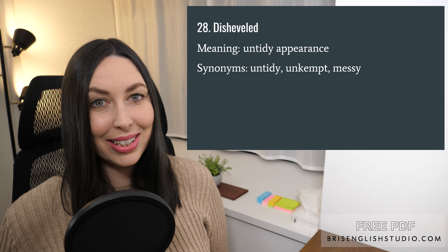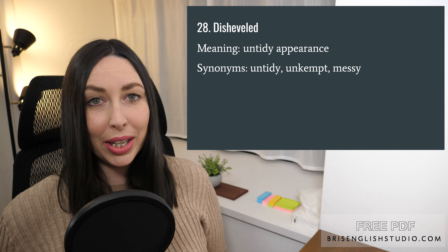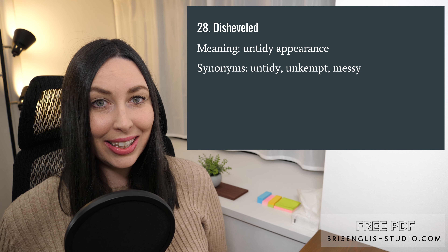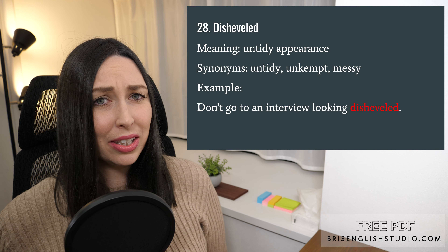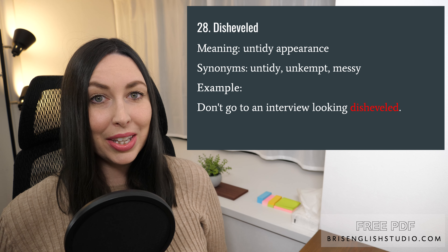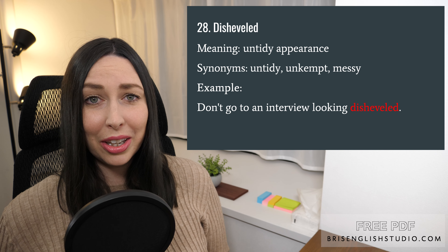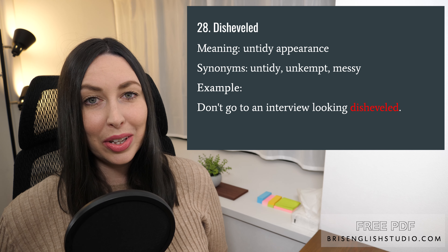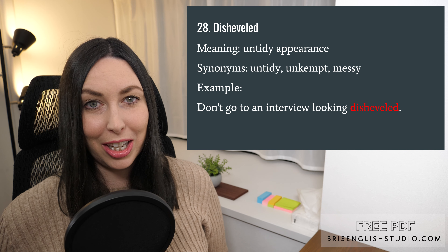Number twenty-eight: disheveled. Disheveled means an untidy appearance. We can also use the words untidy, unkempt, and messy. Don't go to an interview looking disheveled — if you go to an interview, you probably want to take a shower, comb your hair, and wear clean clothes. Neat and tidy is the opposite of disheveled.